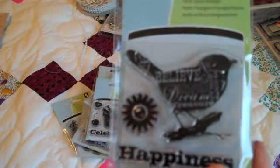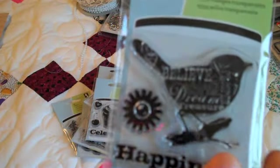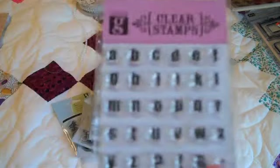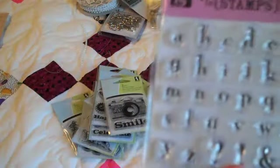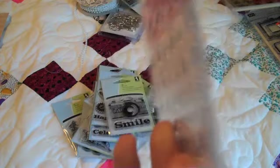I've used this before on a tag and I know some of you guys have seen that. And then I have this one already, and I found these little alphabet stamps from series 32.